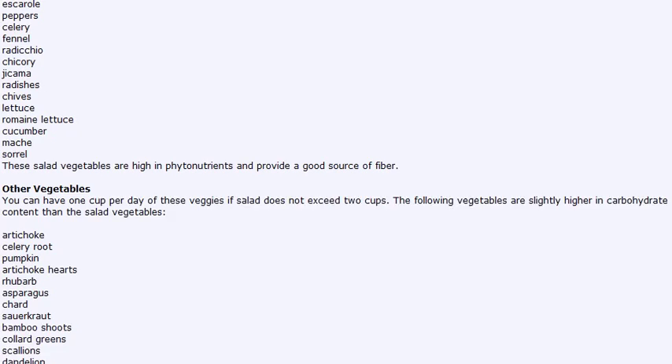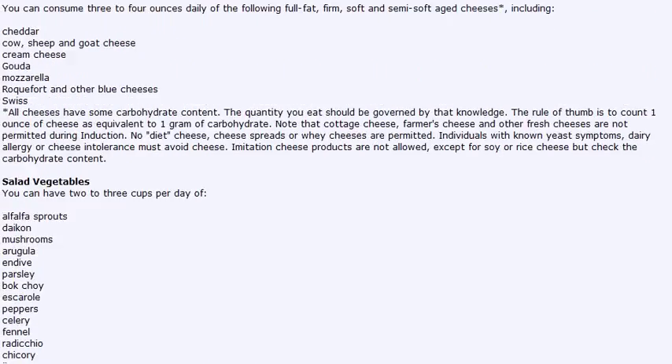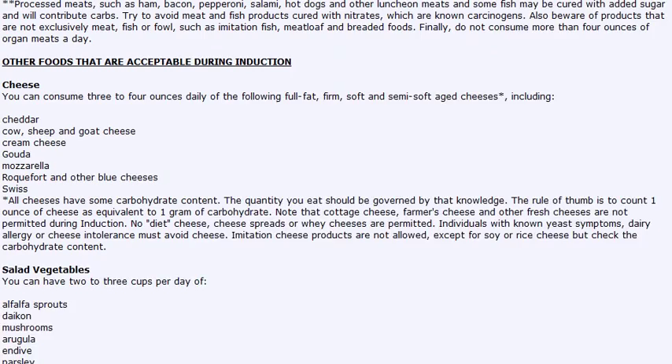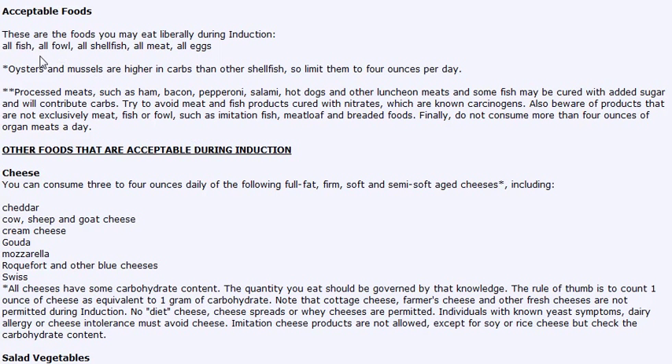Hopefully this video helps to put an end to the misconception that on Atkins all you can have is meat, because that's absolutely not true. You can have all fish, all fowl, all shellfish, all meat, and all eggs — with the exception of oysters and mussels, which are higher in carbs. So if you're going to have oysters or mussels, you are limited to four ounces per day.